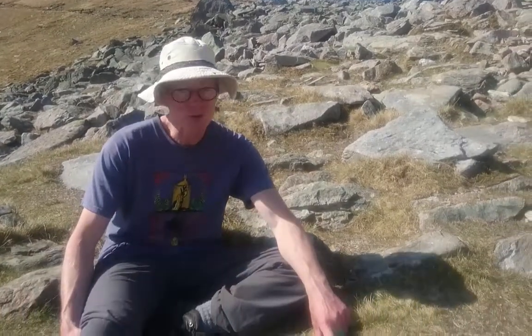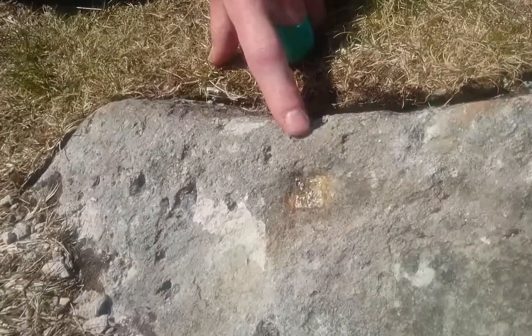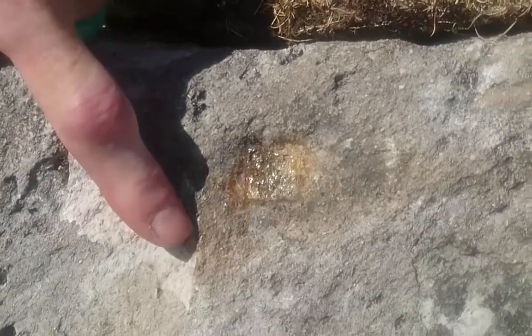We're just underneath E. Castell and we struck gold — fool's gold. So this crystal here, bright yellow, very shiny in the sun, a nice cube. You can see the square face and that rust staining coming from it.